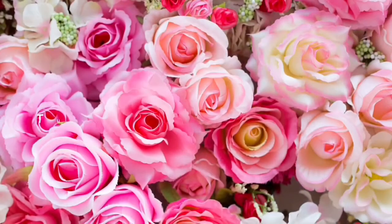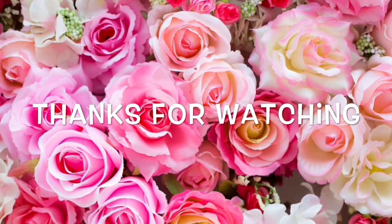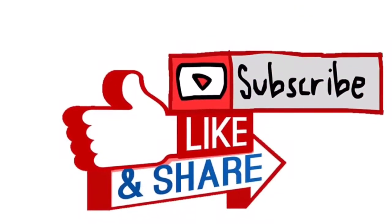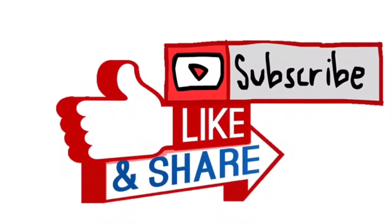Thanks for watching, my chulas, and remember to subscribe so we can be more chulas in the channel. Also like, share, and comment underneath. Remember to hit the bell for notifications of my new videos. Thanks for watching and stay tuned for my next video. Bye!